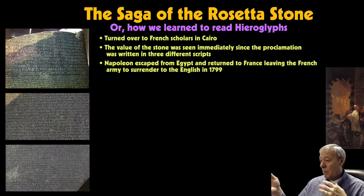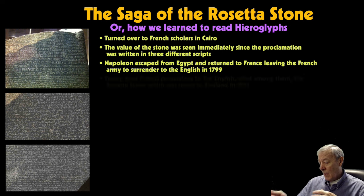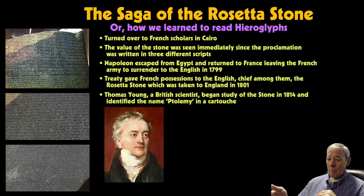Meanwhile, Napoleon escaped from Egypt, abandoning his army, and returned to France, leaving the French army to surrender to the English in 1799, shortly after the discovery of the Rosetta Stone. As part of the surrender treaty, all French possessions were given to the English, chief among them the Rosetta Stone, which was taken to England in 1801. There, a British scientist named Thomas Young became intrigued by the inscriptions and began studying the stone in 1814.